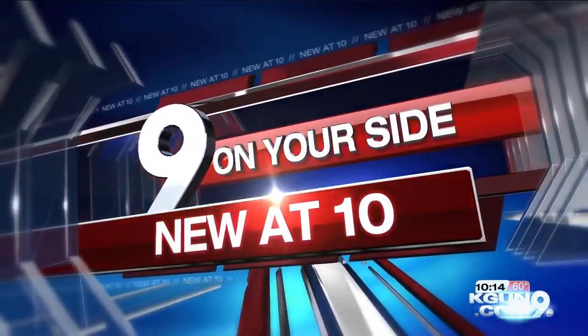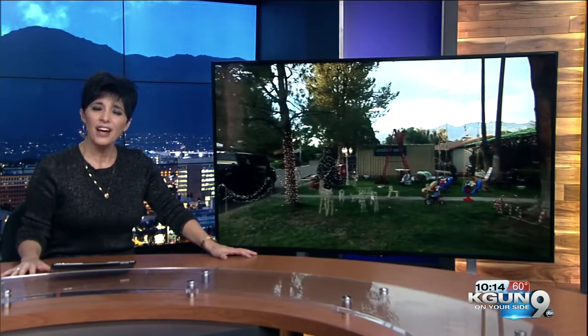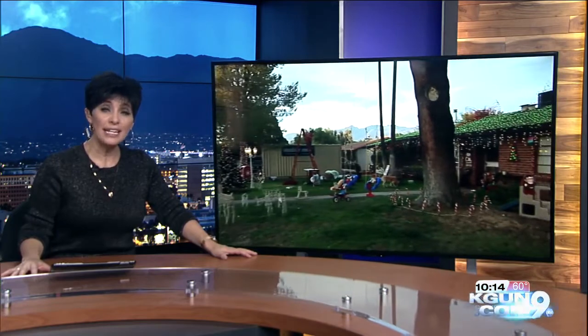A holiday tradition here in Tucson lights up once again starting this weekend. We're talking, of course, about Winter Haven. A 9 On Your Side reporter Tasha Davis caught some homeowners there getting in the holiday spirit as they set up for a big grand opening.